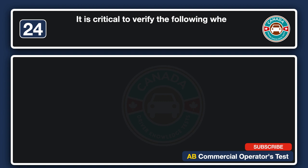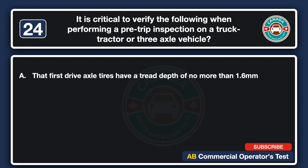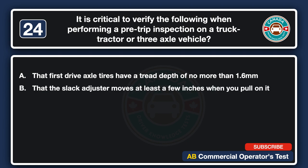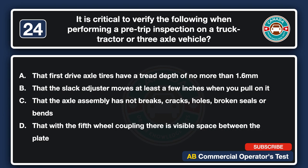It is critical to verify the following when performing a pre-trip inspection on a truck tractor or three-axle vehicle: A. That first-drive axle tires have a tread depth of no more than 1.6 millimeters. B. That the slack adjuster moves at least a few inches when you pull on it. C. That the axle assembly has no brakes, cracks, holes, broken seals or bends. D. That with the fifth wheel coupling there is visible space between the plate and the apron. The answer is C: that the axle assembly has no brakes, cracks, holes, broken seals or bends.